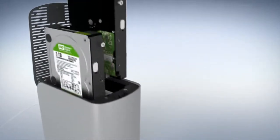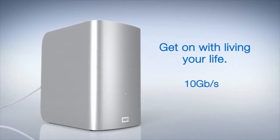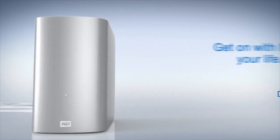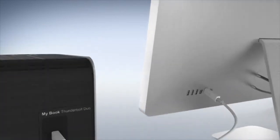Revolutionary Thunderbolt technology means you'll be moving up to 10 gigabits per second in both directions at the same time. So you can spend work time actually working, not waiting. Thunderbolt's two-way capability means that your data can pass right through the MyBook Thunderbolt Duo and into your Thunderbolt display or monitor.